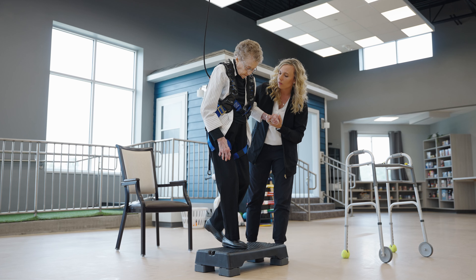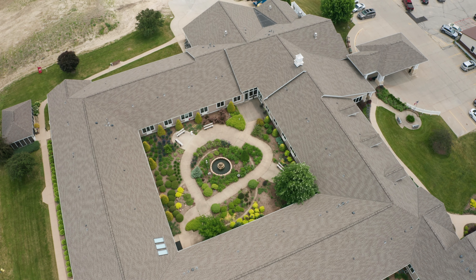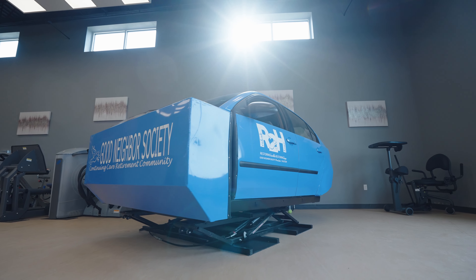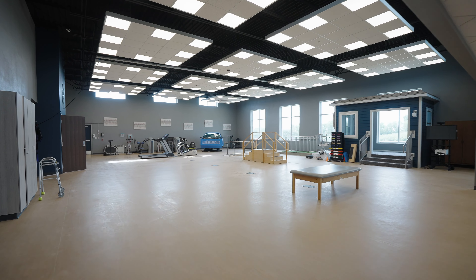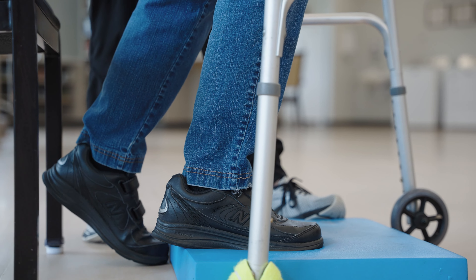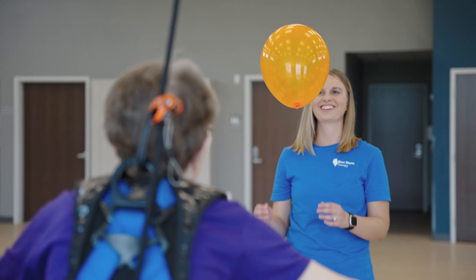We found Solostep to be extremely responsive. They are clearly experts in their field. And what we've noticed is the communities that utilize this technology, like a good neighbor, get more referrals than the other communities that we have. If you are considering purchasing a Solostep, absolutely take the plunge and do it. It makes a tremendous difference in the safety of residents and in the confidence of your team, and it really helps people get to the next level of recovery more quickly because they know they're safe.